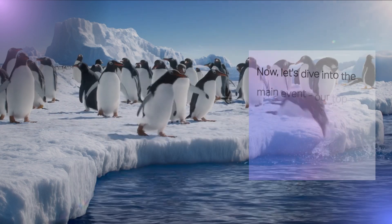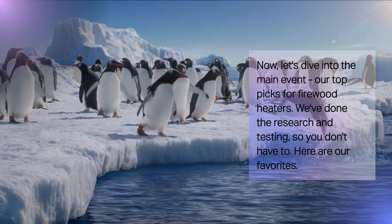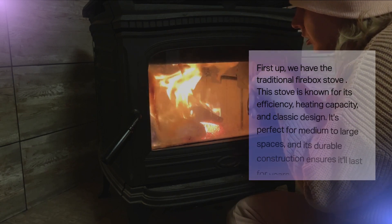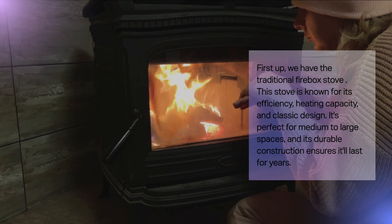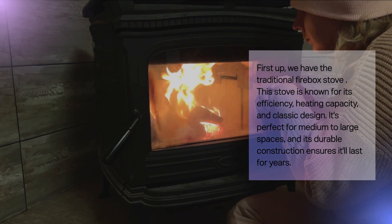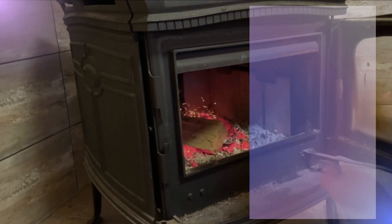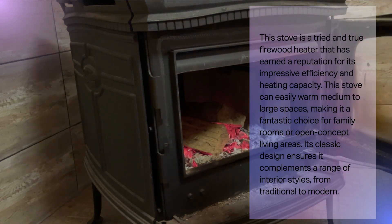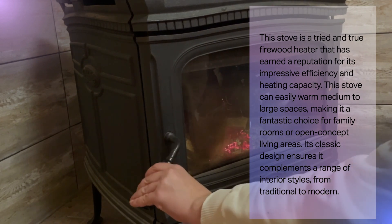Now, let's dive into the main event — our top picks for firewood heaters. We've done the research and testing so you don't have to. Here are our favorites. First up, we have the traditional firebox stove. This stove is known for its efficiency, heating capacity, and classic design. It's perfect for medium to large spaces, and its durable construction ensures it'll last for years. It can easily warm medium to large spaces, making it a fantastic choice for family rooms or open-concept living areas. Its classic design complements a range of interior styles, from traditional to modern.